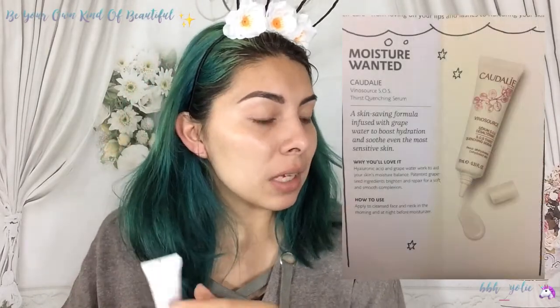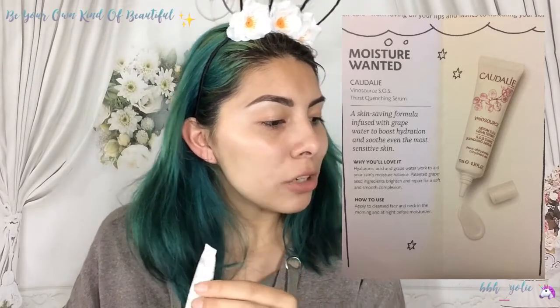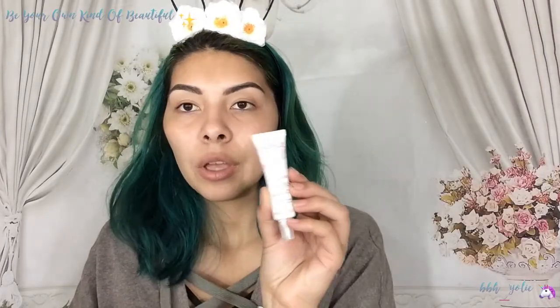We also got by the brand Cautiline — I'm going to butcher that. It says Vinyl Source SOS Thirst Quenching Serum. It says 'moisture wanted' — a skin-saving formula infused with grape water to boost hydration and soothe even the most sensitive skin. That's cool. I already moisturized and prepped my skin, so I'm sorry — I already can't use that today, but I can try it in another video.